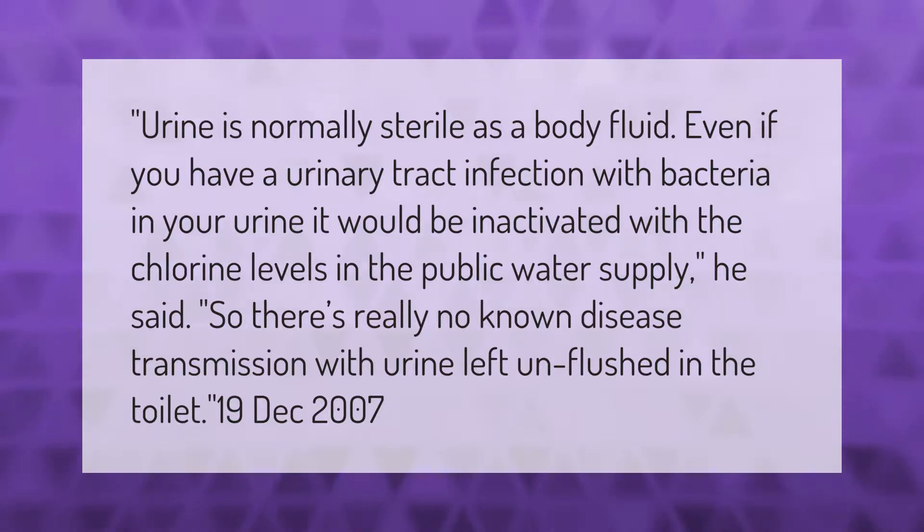So there's really no known disease transmission with urine left unflushed in the toilet.